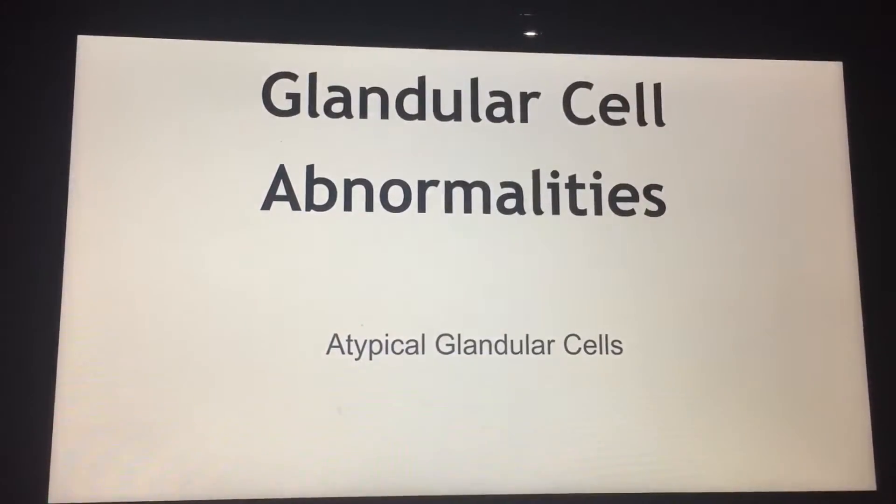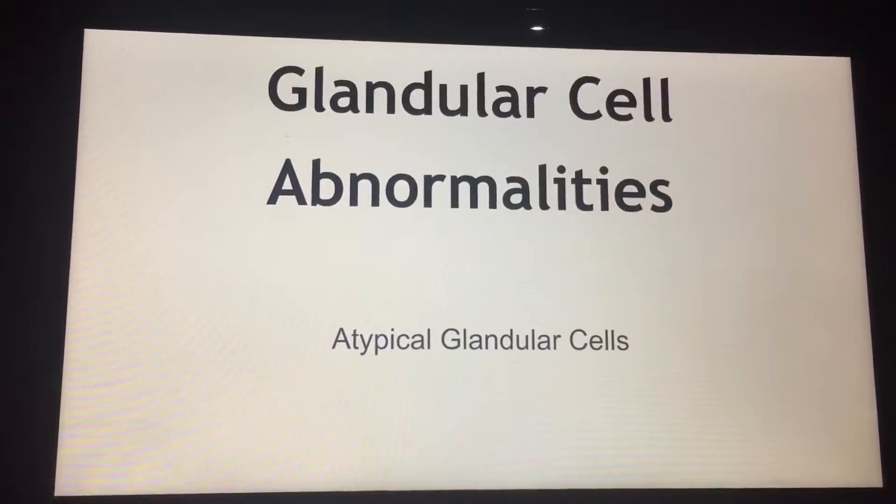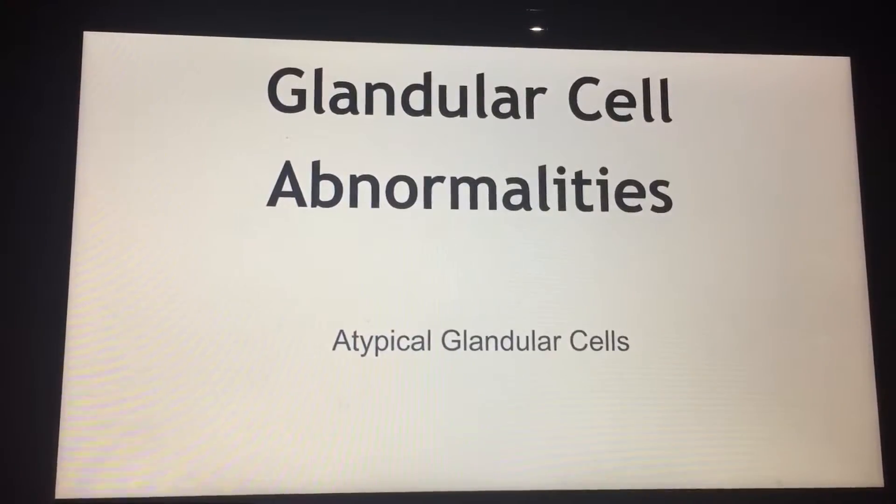If the glands of the cervix don't look like normal glands of the cervix, they're called atypical glands.